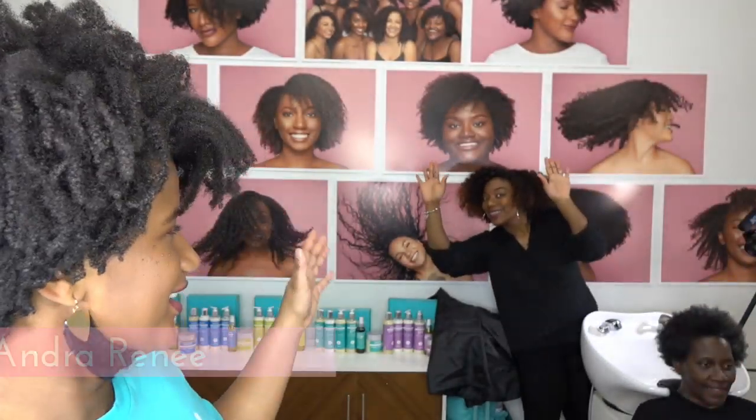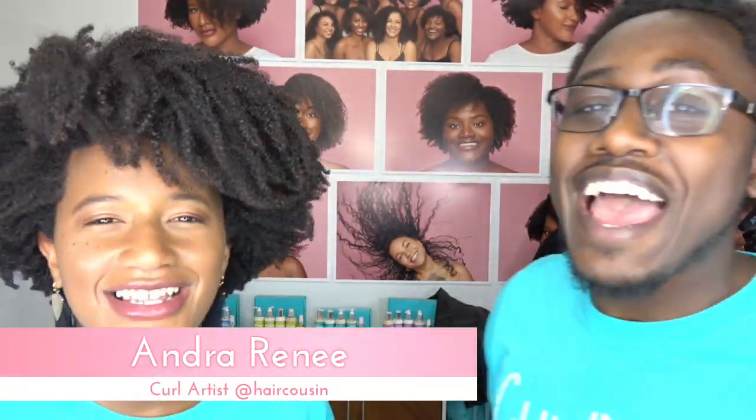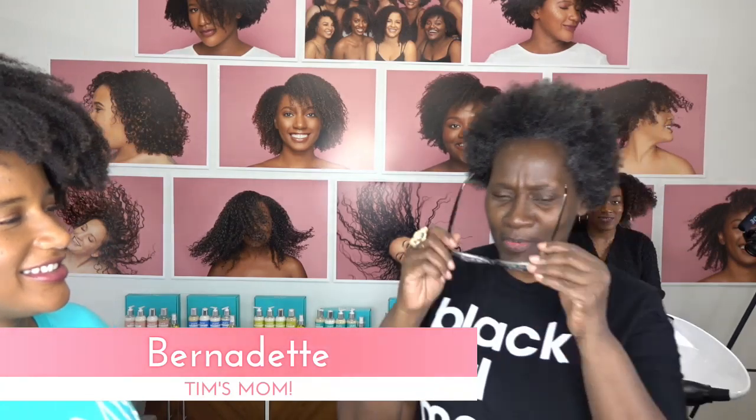Tonight we're going to show you how to get the best wash and go ever. We're going to be working with Andra, our resident stylist. She's always camera shy — she's like, 'I'm back here working.' We have a very special guest this evening, someone who is near and dear to my heart: Mrs. Bernadette Lewis, a.k.a. my mother. Come step up — we've got to see your hair. You can put your glasses on and get fancy.